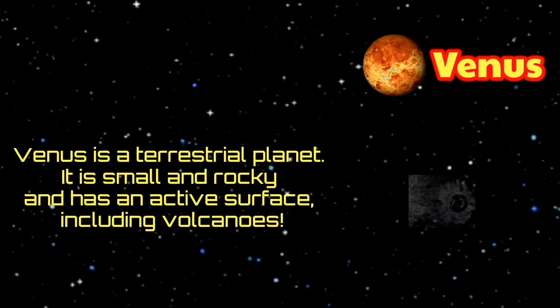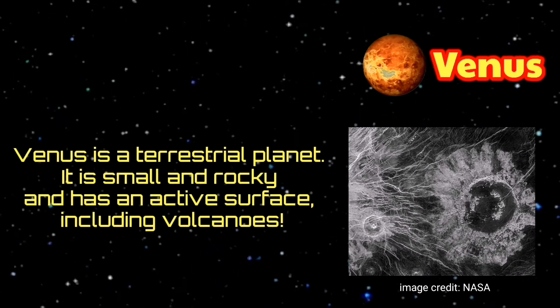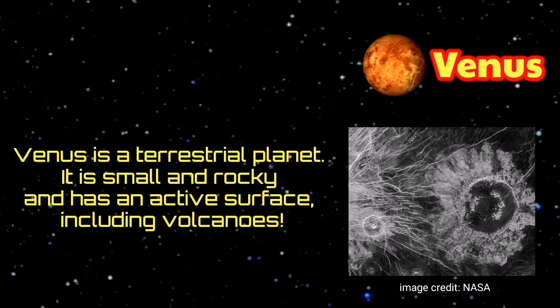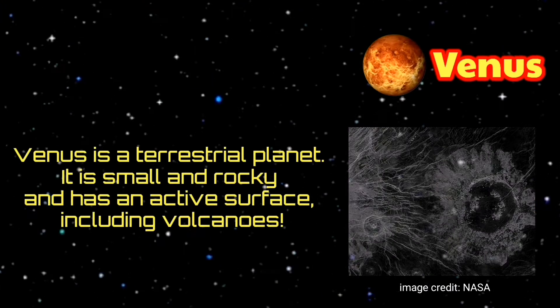Venus is a terrestrial planet — small and rocky — and has an active surface including volcanoes. Space missions to Venus have shown us that its surface is covered with craters, volcanoes, mountains, and big lava plains.